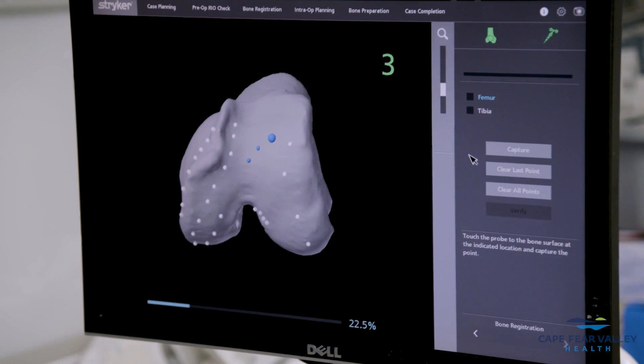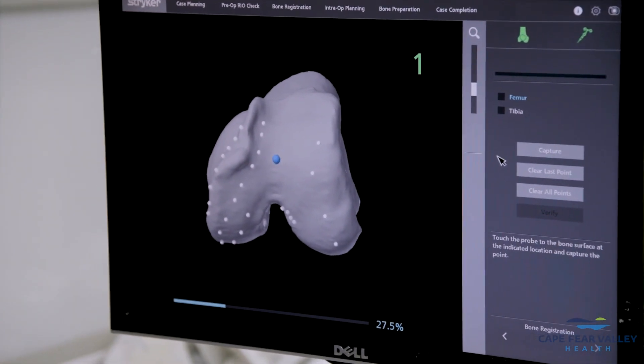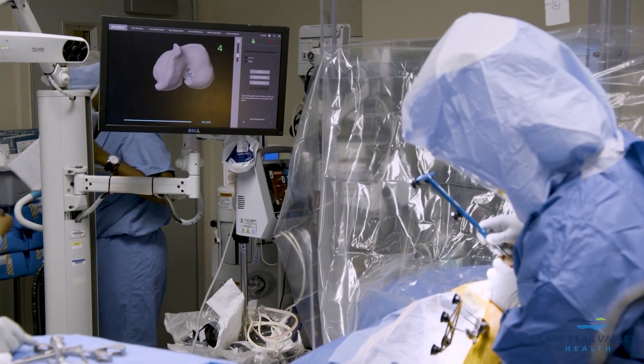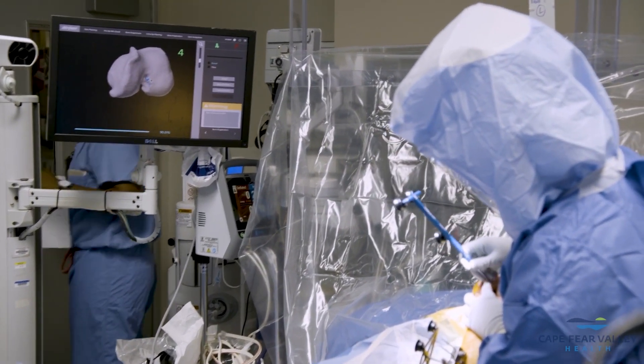We take a CT scan of the patient's extremity and use this to make a 3D model of the patient's anatomy, which we use to plan for the surgery. This information is uploaded into the robot, which plans the entire surgery before we make our first incision.